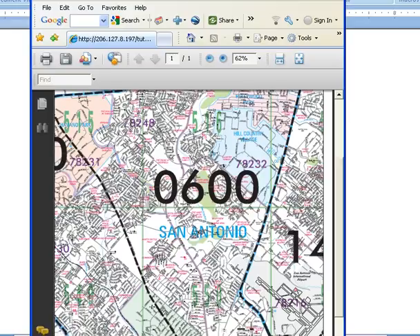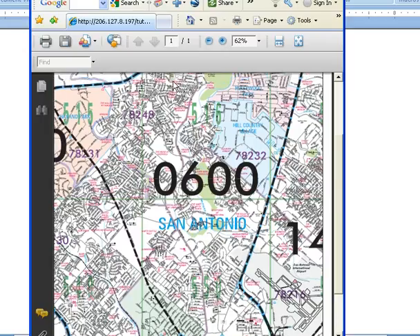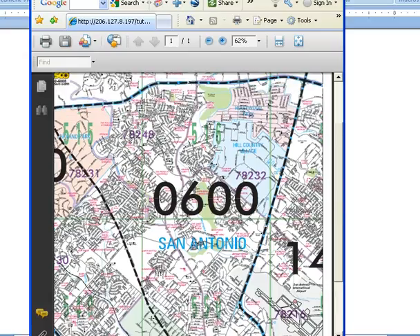We divide the city up into geographical segments for statistical purposes. Area 600 is bordered on the north by Loop 1604 — you can see here along this dotted line — on the east side by US 281, on the south by Loop 410, and on the west side by Northwest Military. It's an area of about 20–25 square miles.